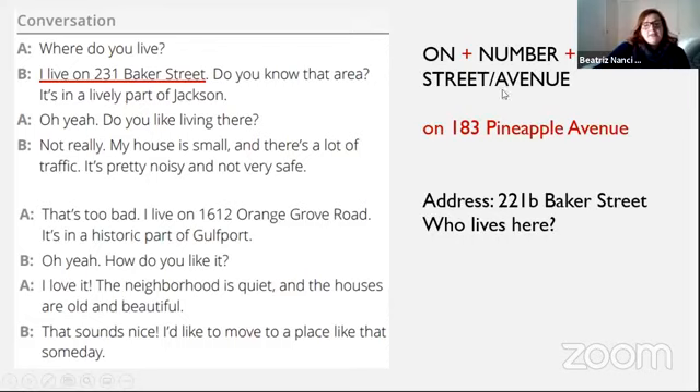Aqui está uma formulinha para lembrar como falar onde a gente mora: a gente coloca 'on', depois o número, depois o nome da rua ou avenida, e depois 'street' se é uma rua, ou 'avenue' se é uma avenida.